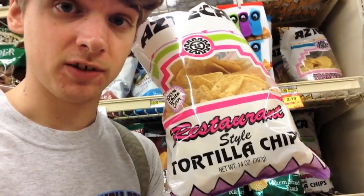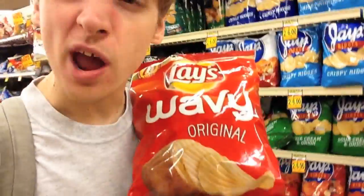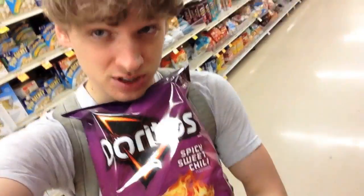Pretty much all pretzels are vegan. Pretty much all tortilla chips are vegan. You can even get wavy or ruffles — they're still vegan. This one flavor of Doritos is vegan. Soda is vegan — all these sodas are vegan. Gatorade, water, sparkling water — sparkling water is vegan. How did they get that carbonation in there without using animal products?